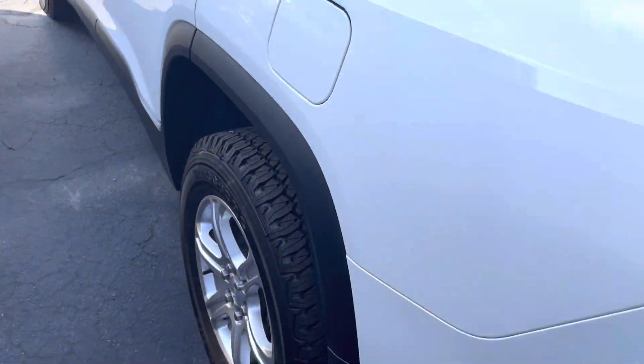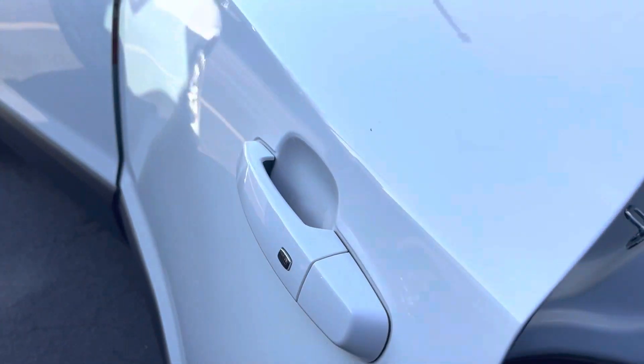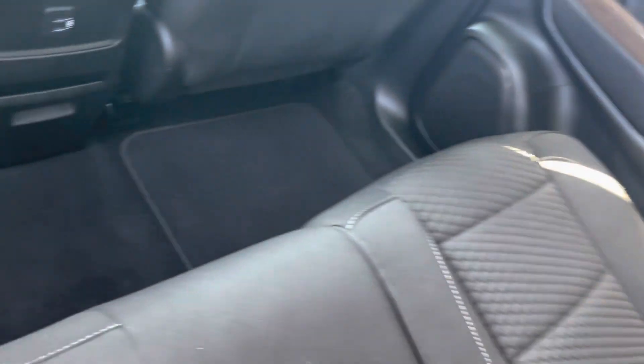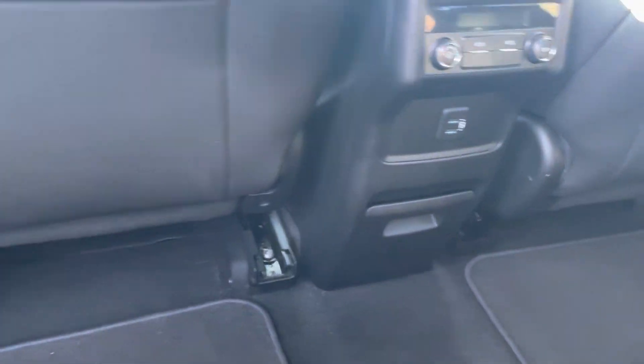And on this side, open up the back here — beautifully clean cloth seats. Looks like the back passengers can control their own climate. Two USB ports.